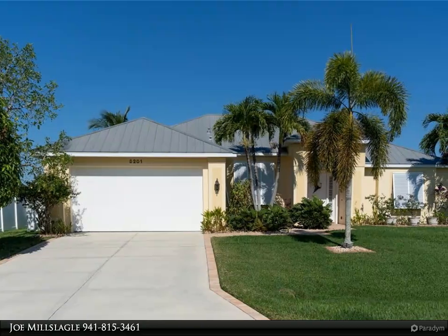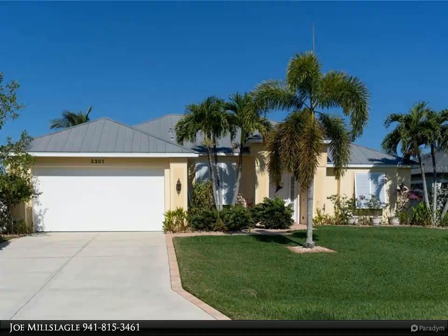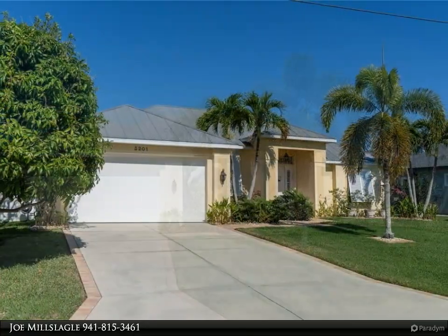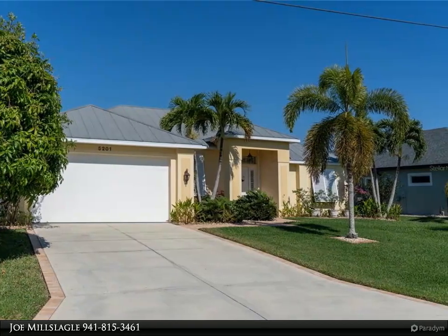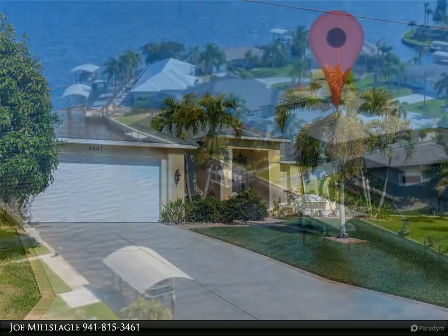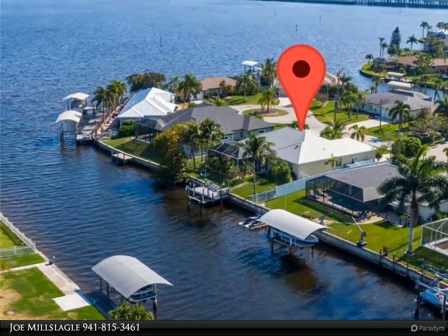This Dalton Wade Real Estate Group property video is presented by Joe Millslagle. Craving a waterfront lifestyle where you can moor your pride and joy right out the back with direct access to the Myakka River? This spectacular custom home boasts 80 feet of water frontage and will be a dream come true for any avid boater or fisherman.